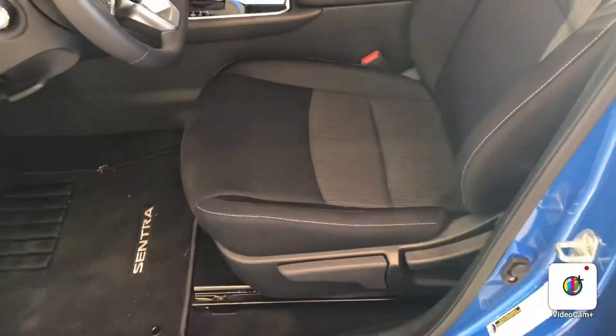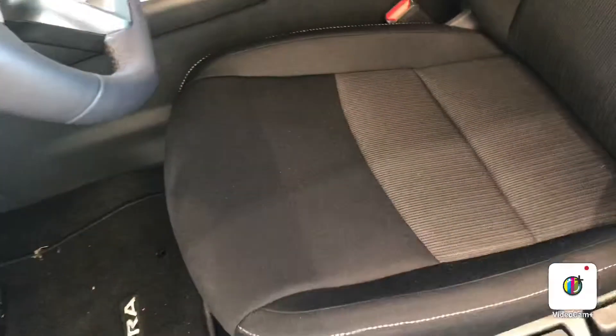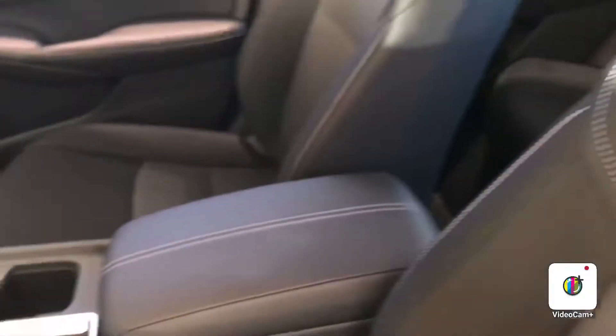The interior in the SV also has cloth seating with heated seats. Very comfortable feel, easy clean. Surprisingly very comfortable ride with lots of leg room in the front and the back.